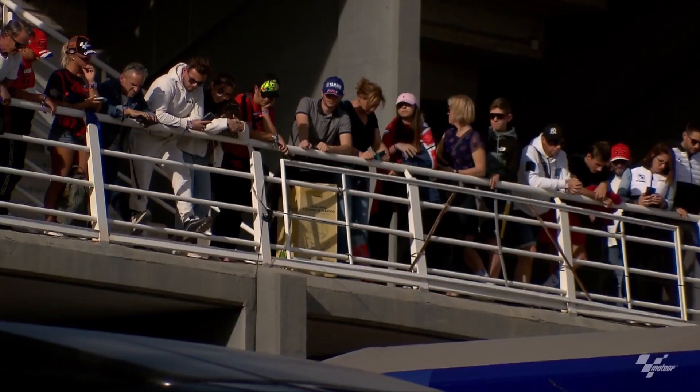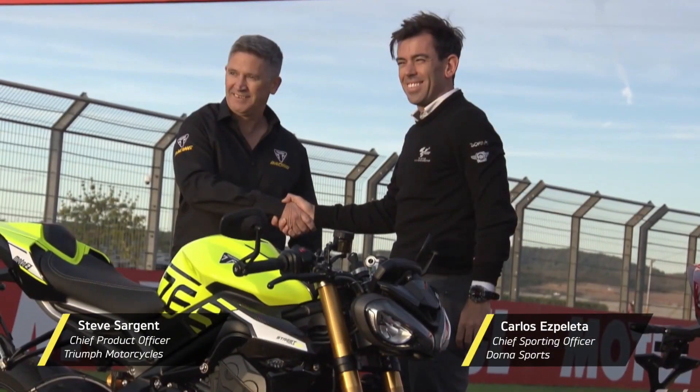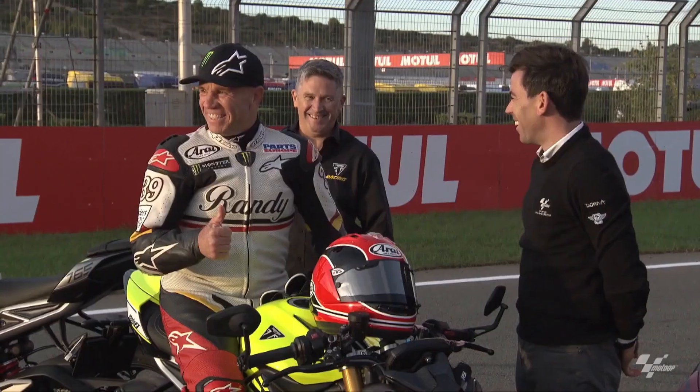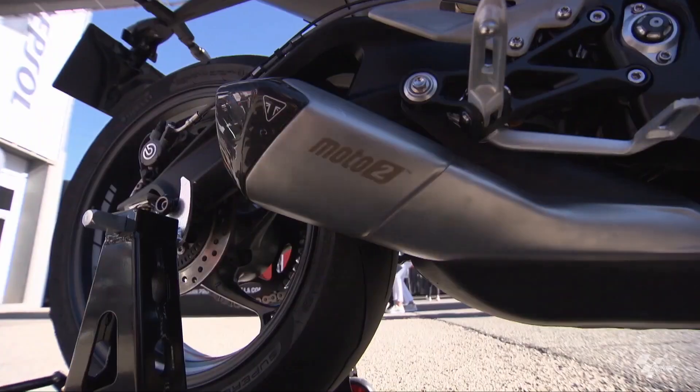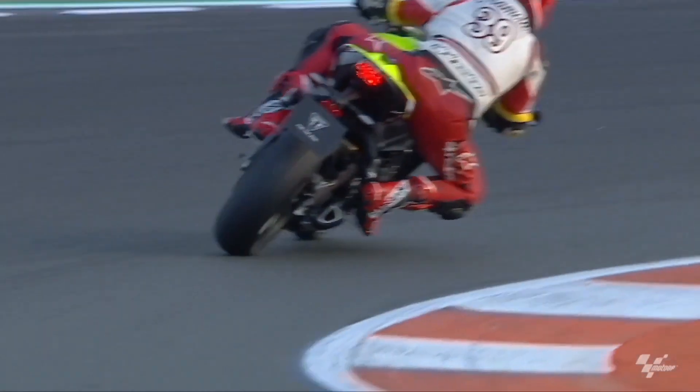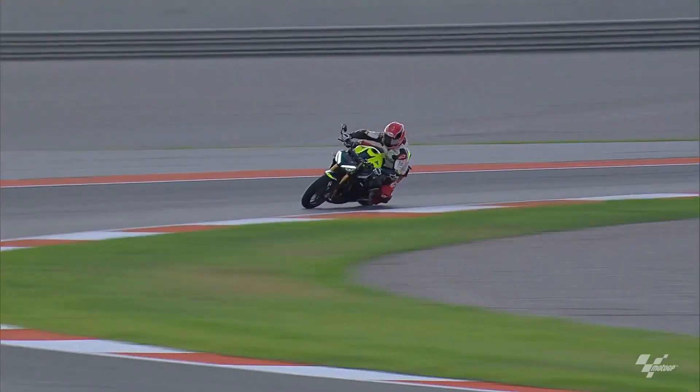Tailored performance across the lineup: Triumph understands that one size doesn't fit all when it comes to motorcycle enthusiasts. That's why the 2024 Street Triple 765 lineup offers a trio of motorcycles, each with its unique specifications and components to cater to a diverse range of riders.